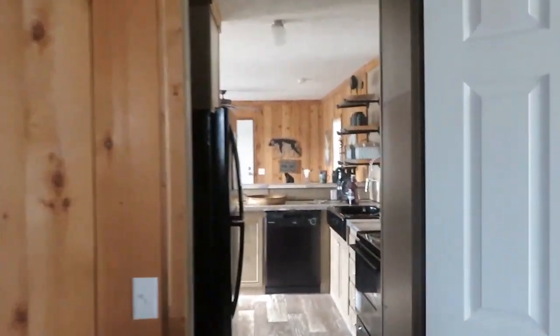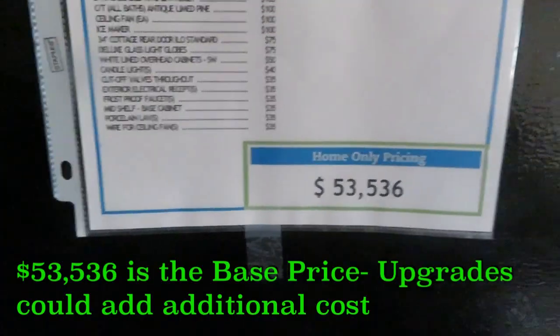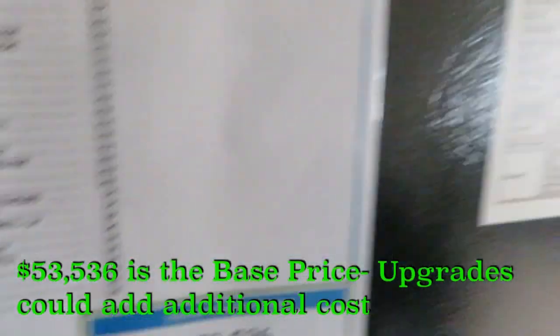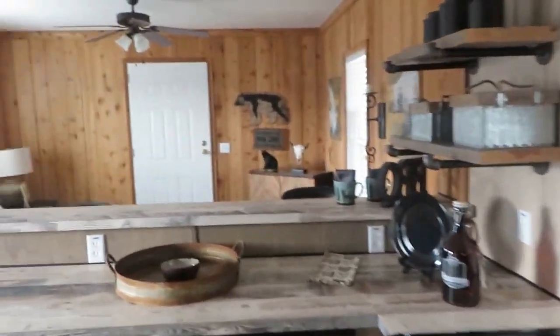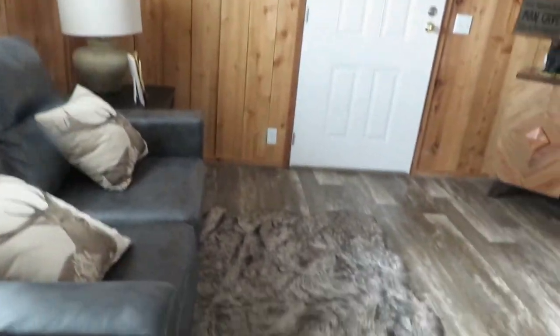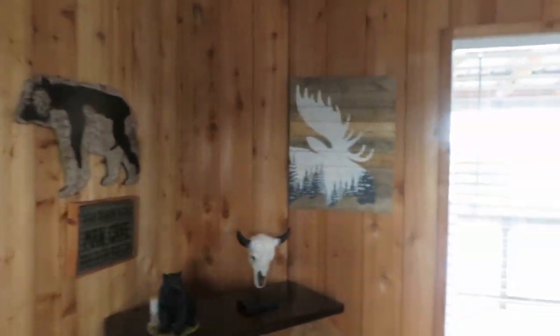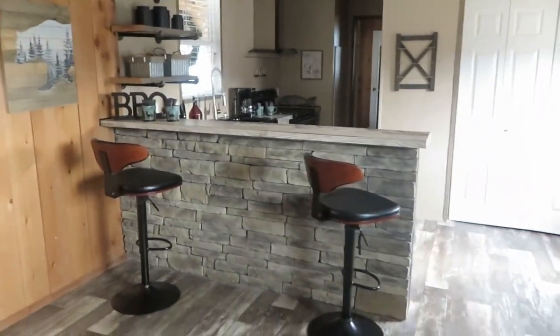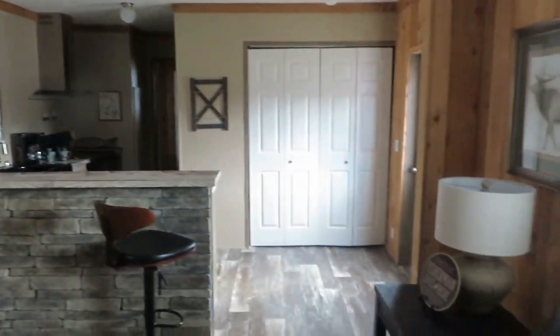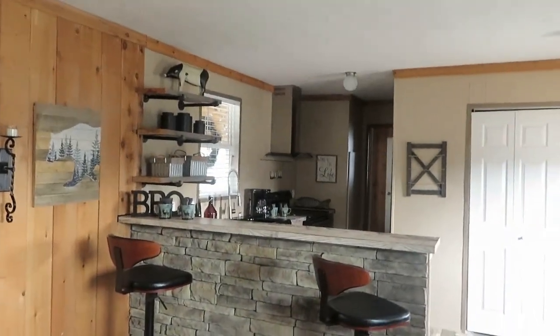So I know you're wondering what the price of this is. Again, this is called the Cabin, and the base price is $53,536. This is absolutely beautiful — the wood paneling in here. This is like a getaway house, or even a retirement home. It's a one bedroom, one bath cabin. Absolutely beautiful.